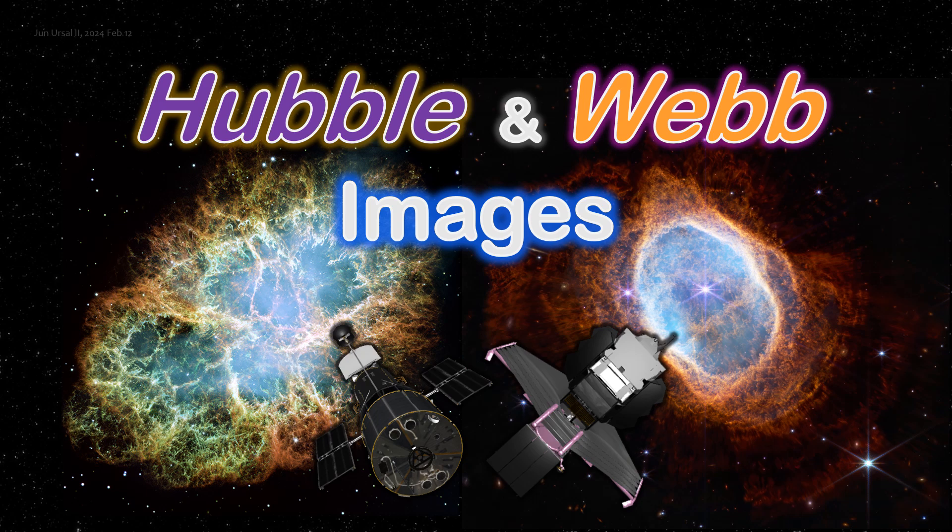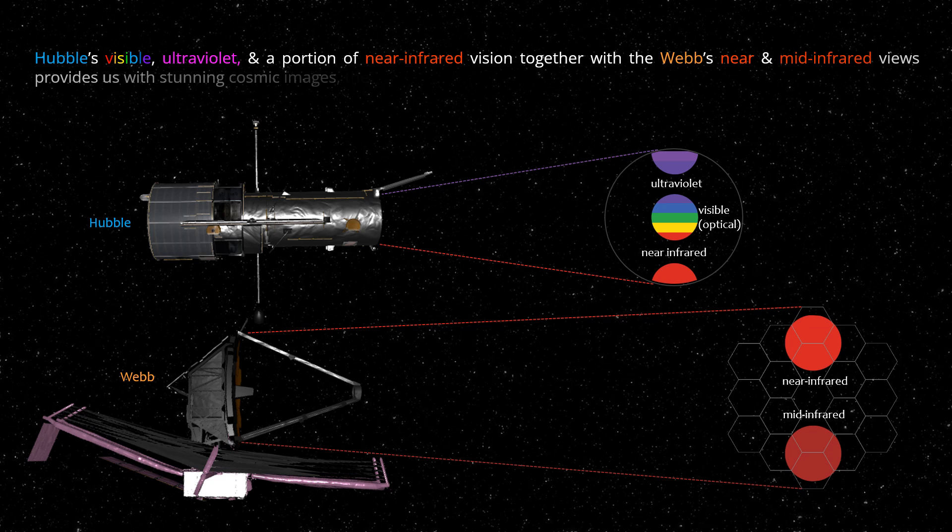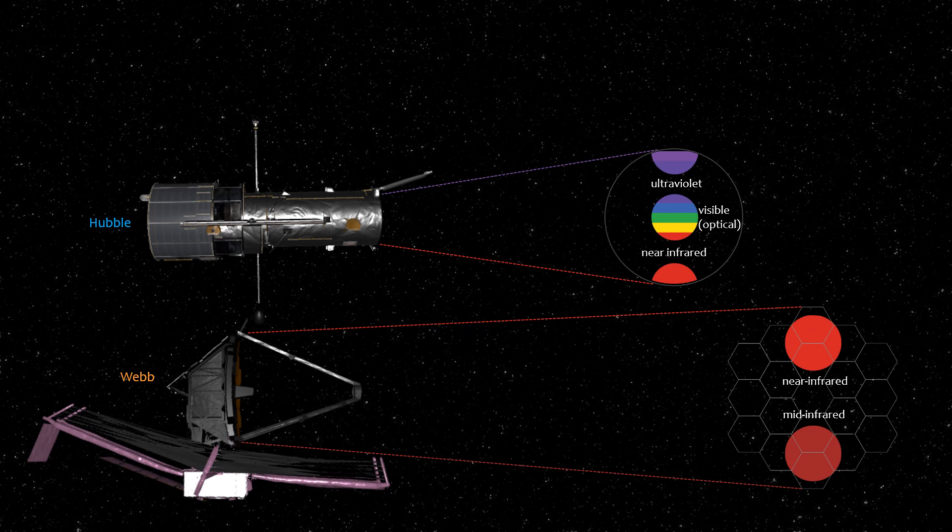Hubble and Webb Images. Hubble's visible, ultraviolet, and a portion of near-infrared vision together with Webb's near- and mid-infrared views provides us with stunning cosmic images, the likes of which we have only imagined.